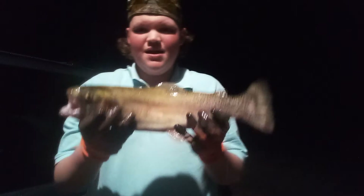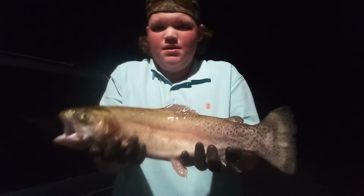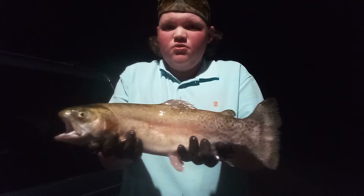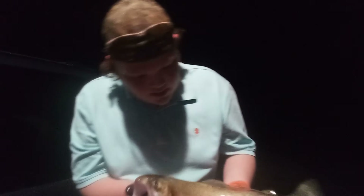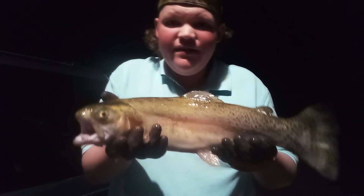Then we got another one — it's a little bit bigger. We got ourselves a nice rainbow trout. Look at this one dude, that's a massive one. Good old 20-incher. Got this sucker on a trout magnet right here.